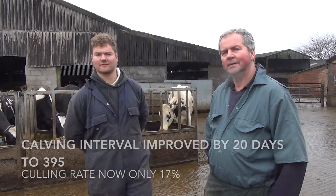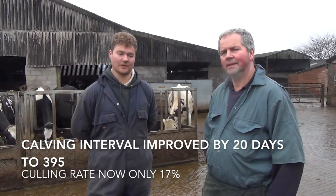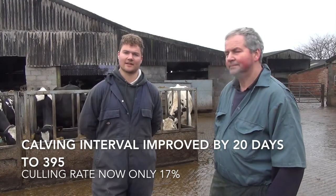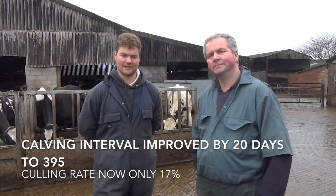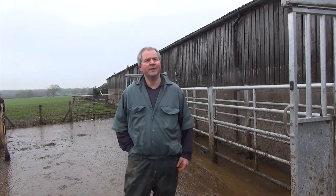In terms of the actual numbers we've seen since we installed the system two years ago, calving intervals dropped from about 415 days down to approximately 395. We're working at about a 17% culling rate, so we are managing to make the cows last as well, which is always good — especially at a time when milk price hasn't been very good.